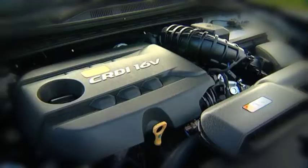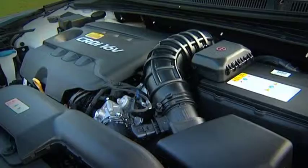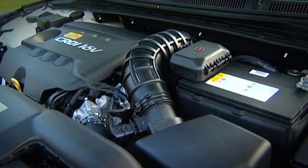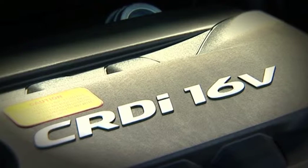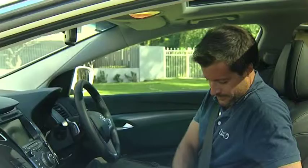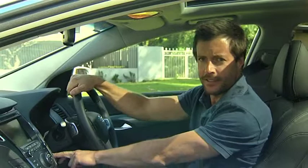While we're on the subject, let's have a peek at what that 1.7-litre four-cylinder turbo diesel engine looks like. That punches out 100 kilowatts of power at 4,000 revs and uses fuel at just 6 litres per 100 kilometres. But I want to talk more about that in a minute. For now, let's not muck around — take it for a spin.